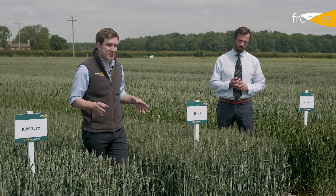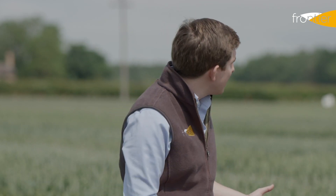Before we take a look at these varieties we're going to hand over to Andrew who's going to tell us a little bit about the markets for this sector.